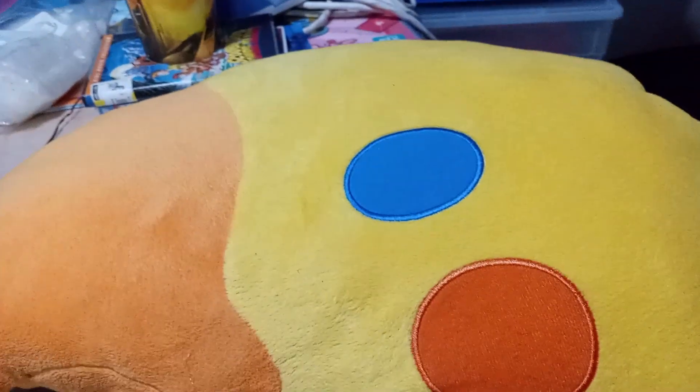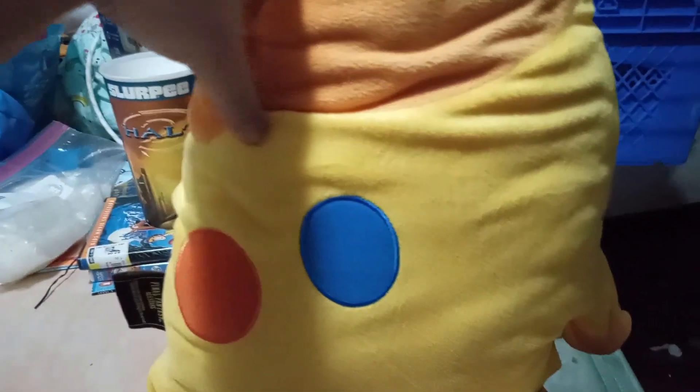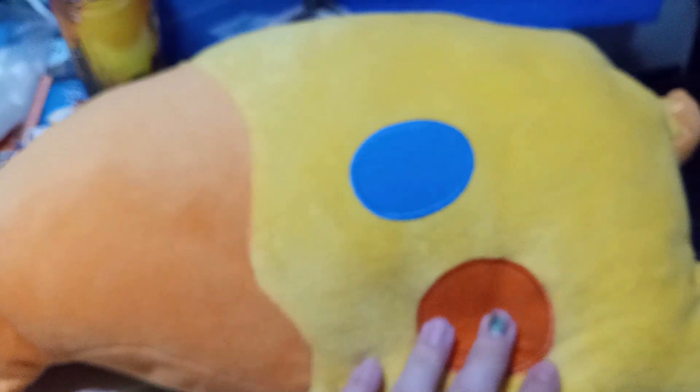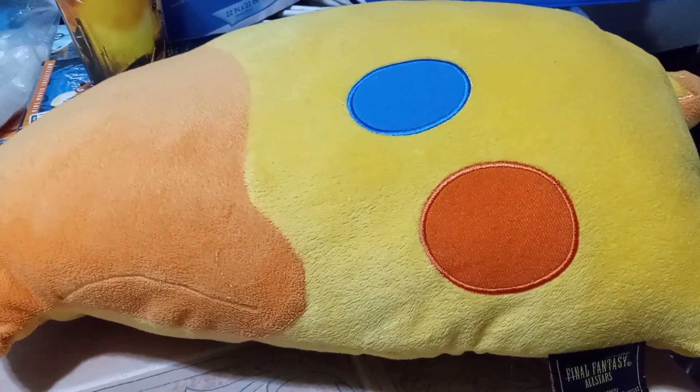I still can't believe I have this. When me and my mom first saw it, we thought it looked like a rocket ship or something with two different colored eyes, and then I realized it goes sideways — it's a bird head, it's a Chocobo. When I read the Final Fantasy tag and saw 'for use as a prize in Japan only,' I told my mom 'this wasn't supposed to be here.' She said 'well what are you waiting for, get it' — so I did.